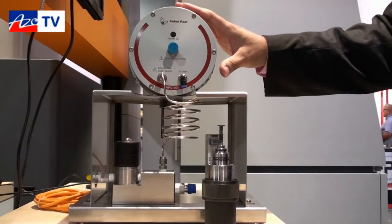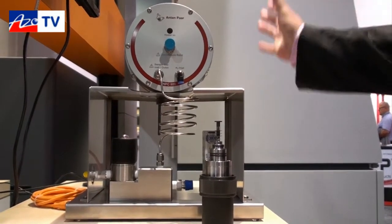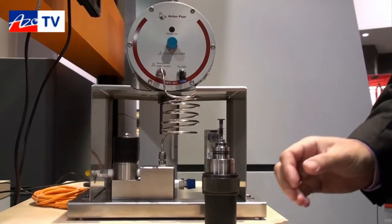The chamber itself comes from Anton Parr. We integrate that with our data collection software on either the Empyrean powder platform or our Empyrean x-ray diffraction platform.